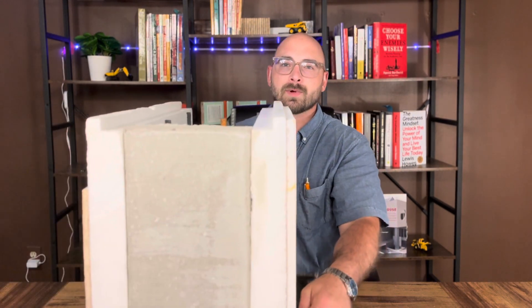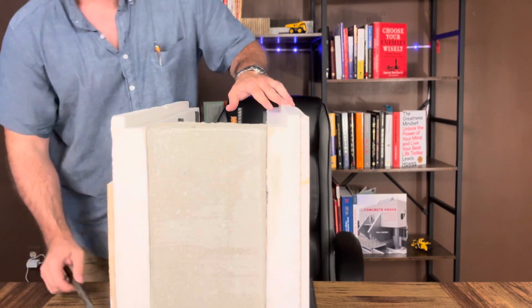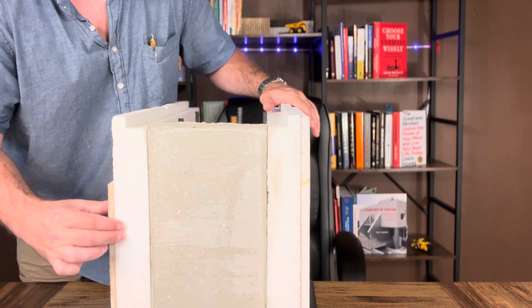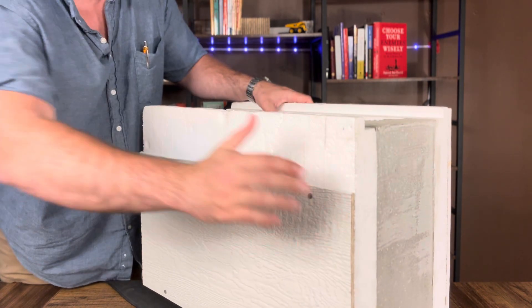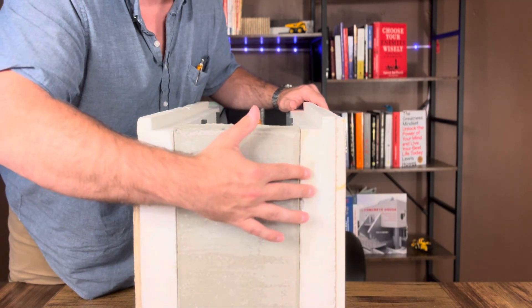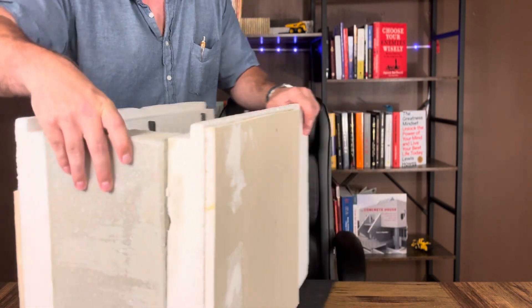I have a little cross section here so you can get a better idea of what an ICF house is going to be. You'll have two inches of exterior insulation, and your siding can attach directly to it. Here are the built-in studs that I had mentioned. On the inside you have two and a quarter inches of interior insulation, and your drywall is attached directly to it.